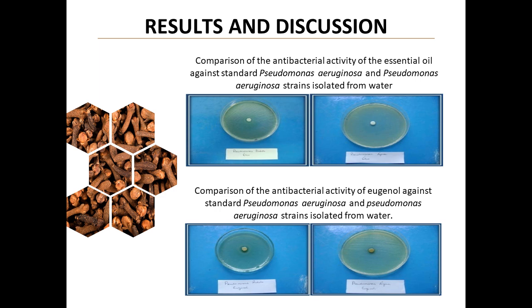Results and discussion, part 2. Here we see a comparison between the antibacterial activity of the essential oil and eugenol against Pseudomonas aeruginosa. These results reinforce this bacterium's resistance to clove oil, an interesting challenge for future research.